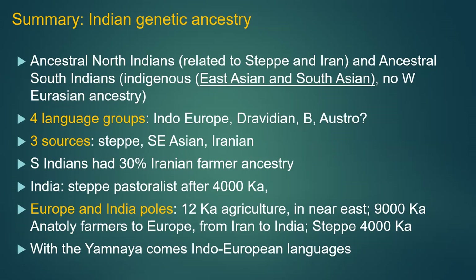To summarize: Ancestral North Indians are related to the steppe and Iran. Ancestral South Indians were the indigenous East and South Asian groups. The Indo-European language was brought in by the Yamnaya. South Indians could have as much as 30% Iranian farmer ancestry, but not much steppe ancestry. By 4,000 years ago, steppe pastoralist genetics were present in both Europe and India — and with the Yamnaya comes the reason why Sanskrit is like Greek and Latin.